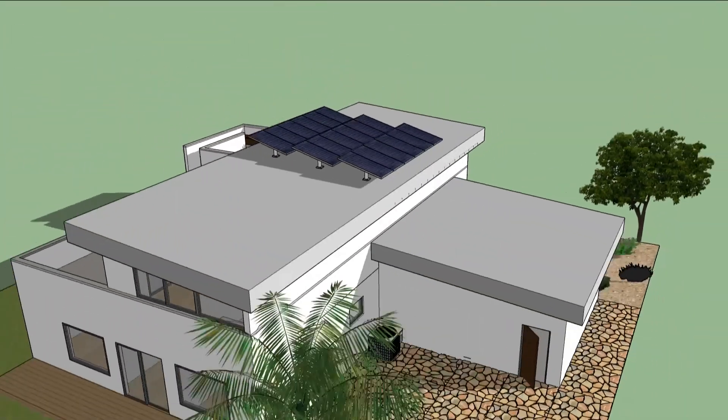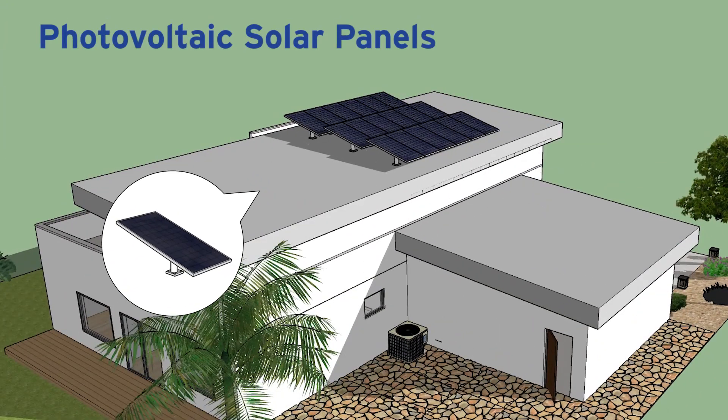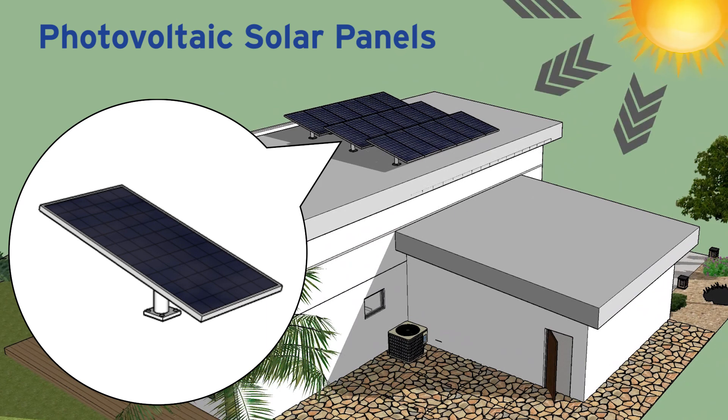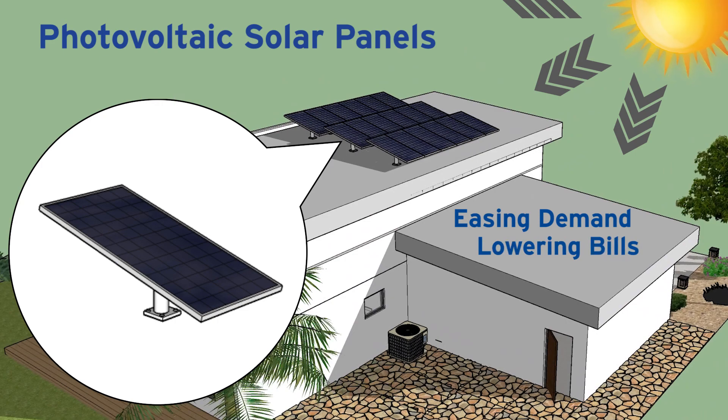In a ZNE home, appropriately-sized photovoltaic solar panels usually supply the home's electric needs by day, easing demand on the utility and lowering monthly bills.